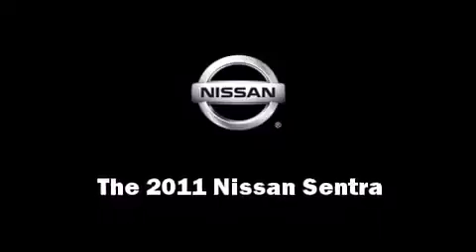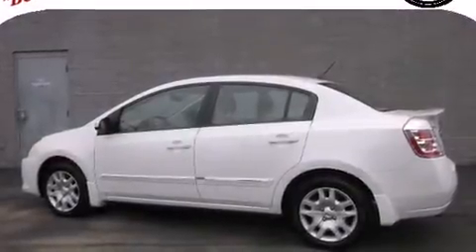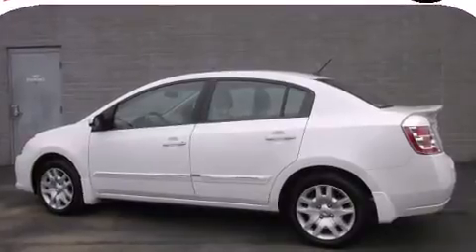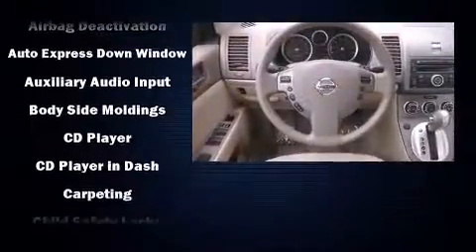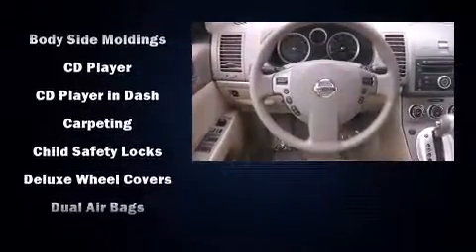The 2011 Nissan Sentra. This four-door, five-passenger sedan still has less than 10,000 miles. It features an automatic transmission, front-wheel drive, and a two-liter four-cylinder engine.